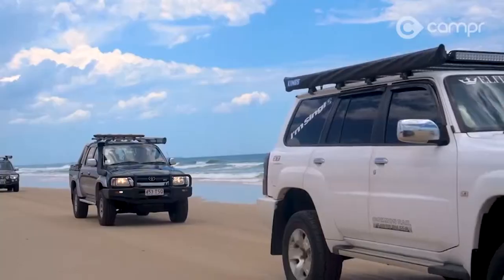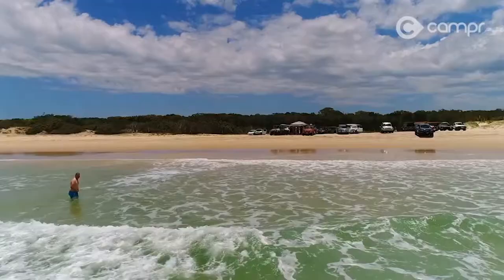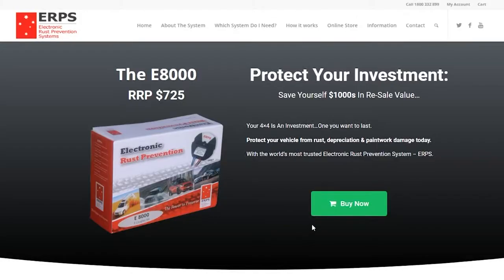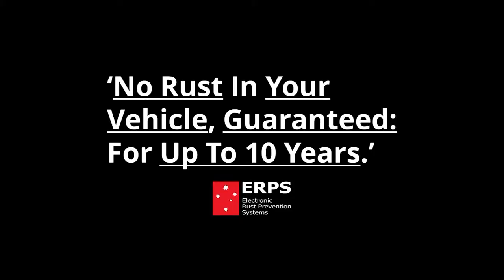If you are looking for electronic rust protection, you're pretty much wanting one thing from it — that it works. This is why we put our money where our mouth is and back every single ERPS system sold with a guarantee: no rust in your vehicle for up to 10 years.